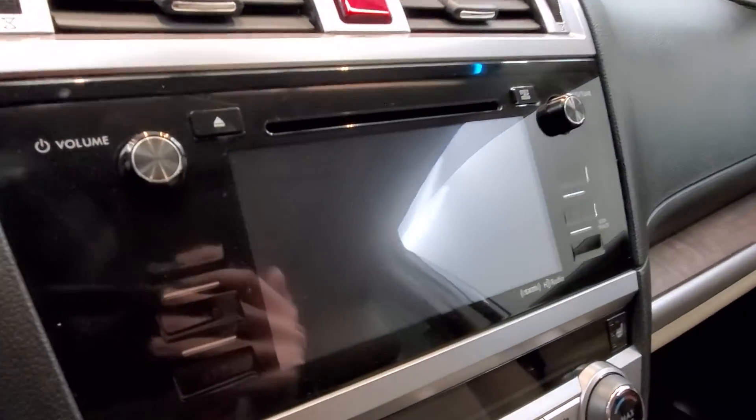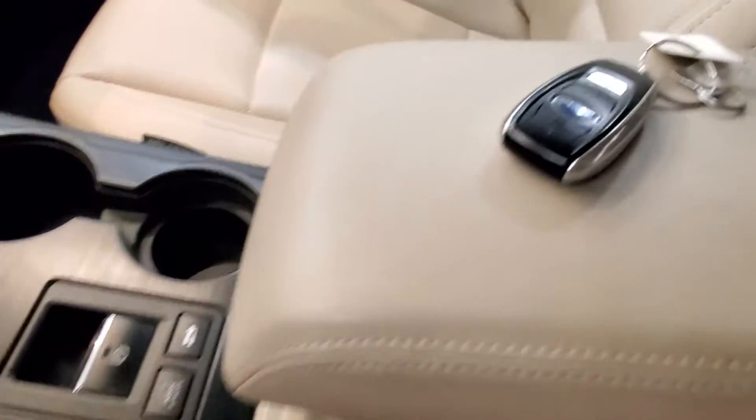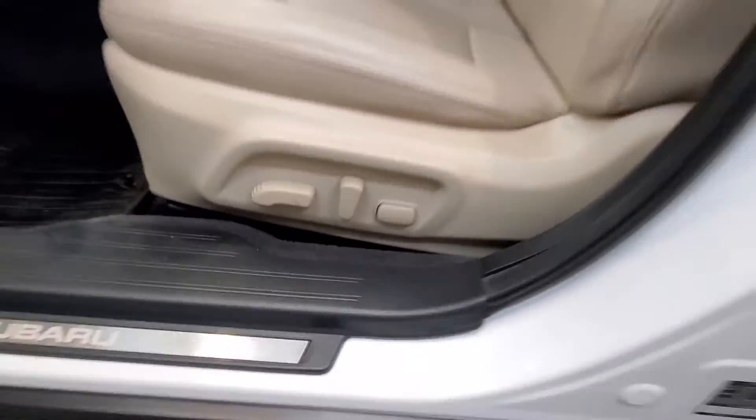Also comes with a reverse camera, push button start, heated seats, keyless entry, leather-wrapped steering wheel with audio and cruise controls, and an automatic 8-way power driver's seat adjuster.